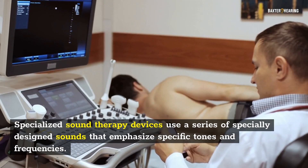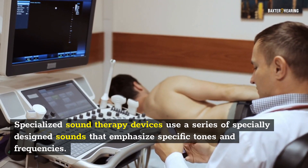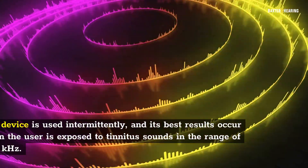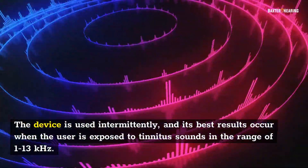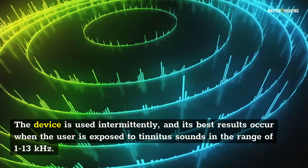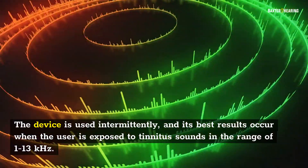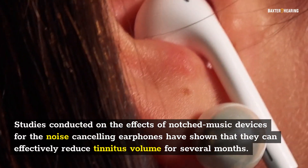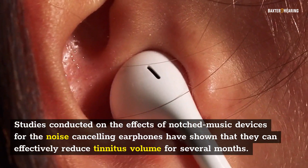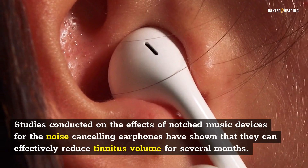Specialized sound therapy devices use a series of specially designed sounds that emphasize specific tones and frequencies. The device is used intermittently, and its best results occur when the user is exposed to tinnitus sounds in the range of 1 to 13 kHz. Studies have shown that these devices can effectively reduce tinnitus volume for several months.